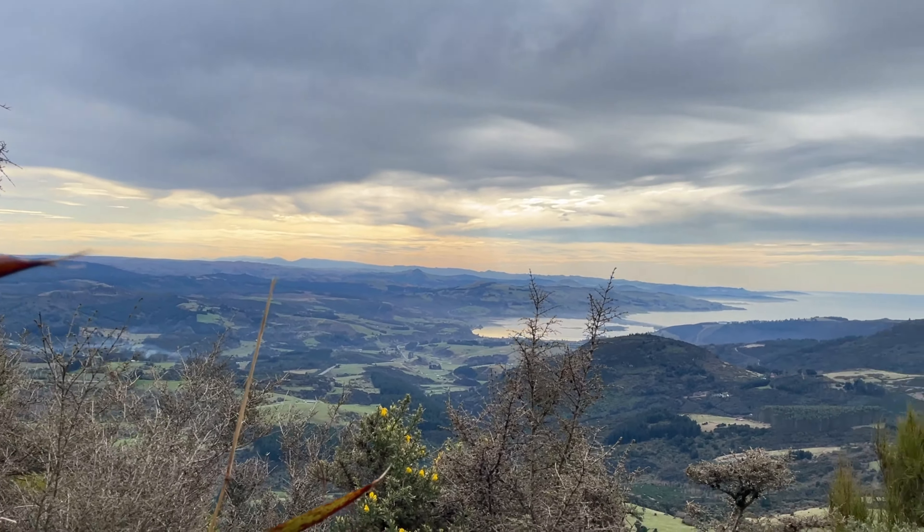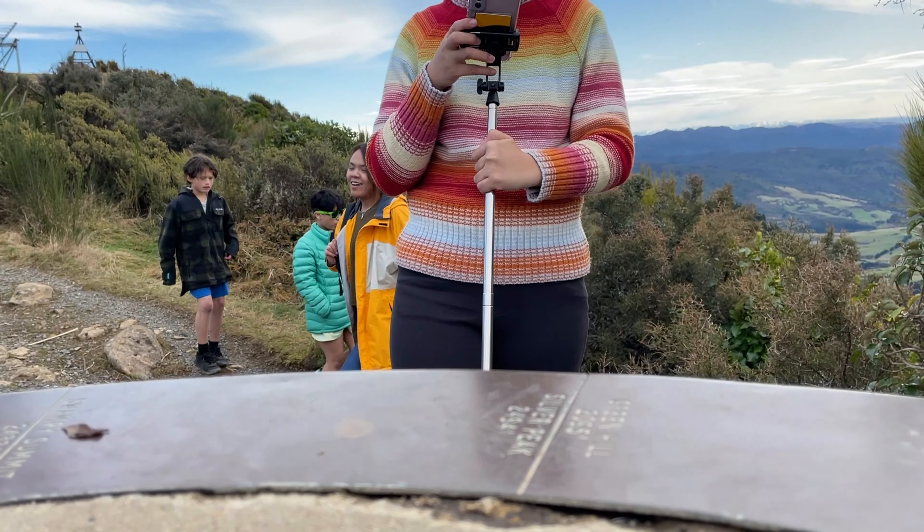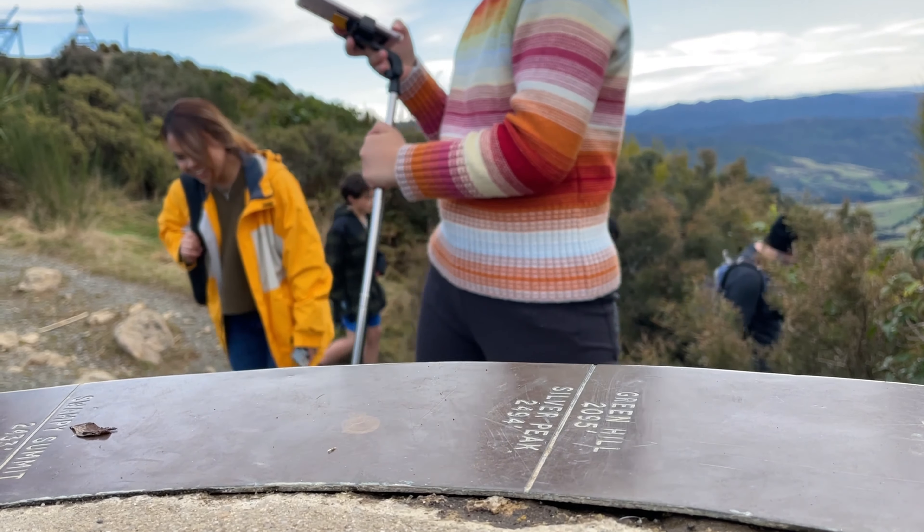After what seemed like an epic journey, we reached the summit of Mount Cargill, standing at 680 meters above sea level.